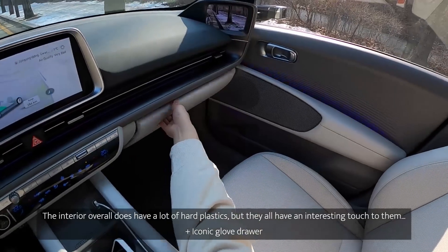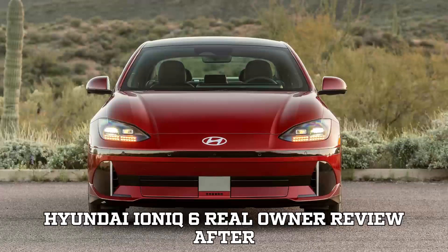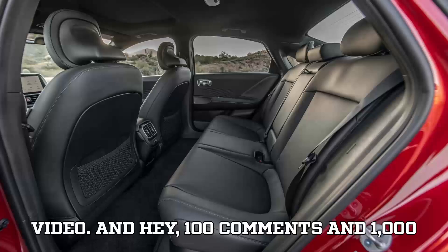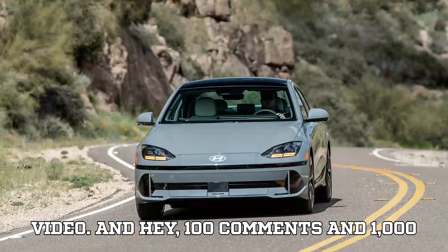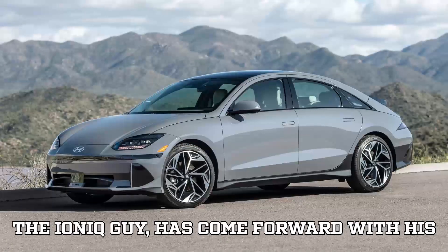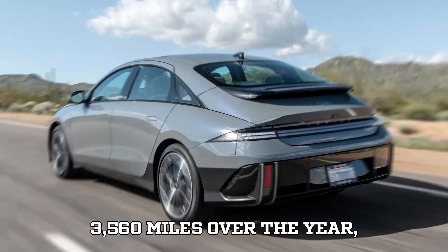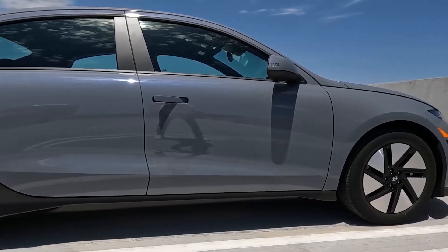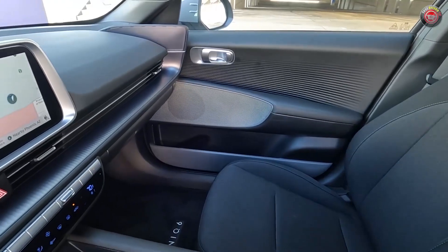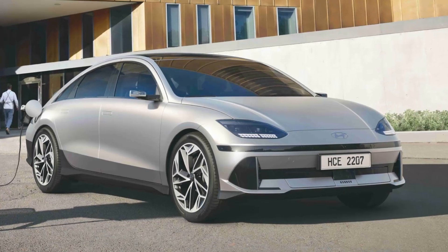The interior materials are eco-friendly, aligning with Hyundai's commitment to sustainability. The vehicle supports ultra-fast charging, allowing drivers to replenish the battery from 10% to 80% in approximately 18 minutes using a 350 kilowatt DC fast charger. Safety features include Hyundai's SmartSense suite, offering advanced driver assistance systems for a secure driving experience. The IONIQ 6 combines range, technology, and design, making it a compelling choice for those seeking a modern electric vehicle.